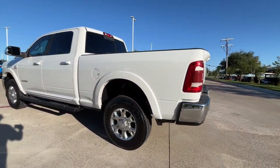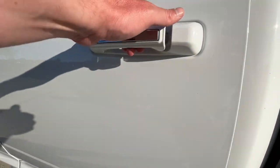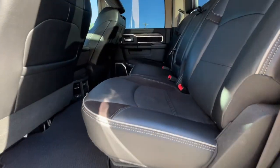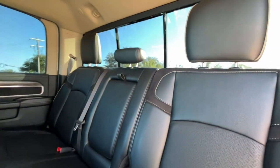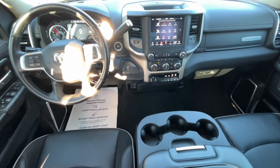Heated steering wheel, Apple CarPlay and/or Android Auto, touchscreen infotainment system, keyless entry, satellite radio, backup camera, power passenger seat, fog lamps, heated mirrors, and keyless start.